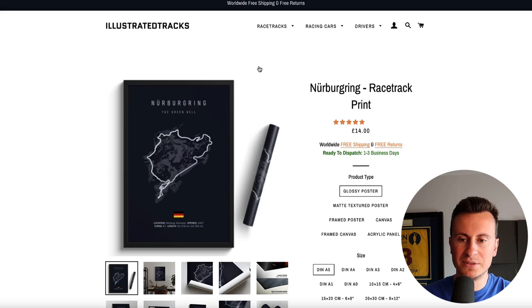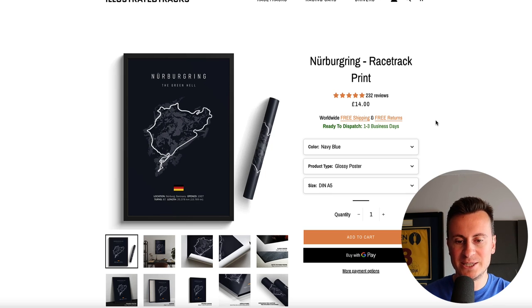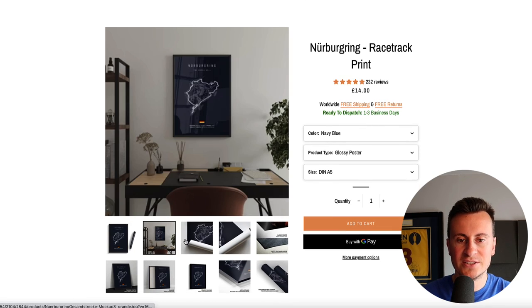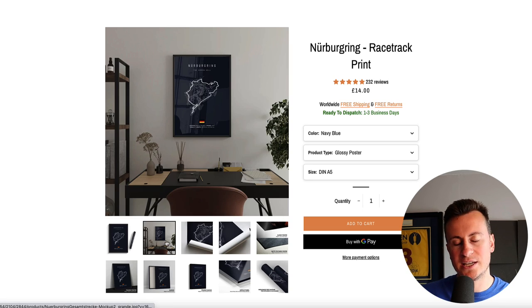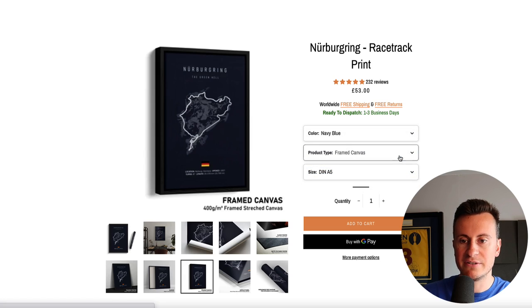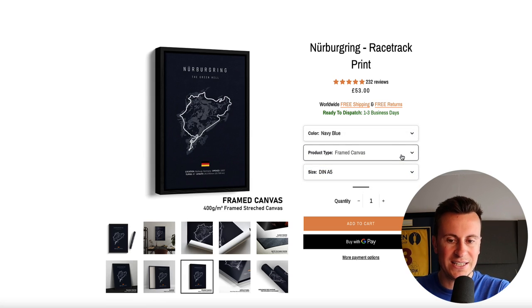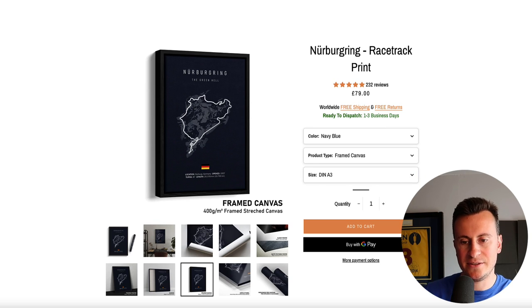Let's go up to racetracks and have a look at their best sellers. The actual image they've used for the product - with it being in a frame and with the roll being by the side of it - is a really nice high quality touch that portrays and positions their product as a premium one. Let's go for the Nürburgring, one of my favourite racetracks that I do plan to drive around one day. We can see they've done a really nice job of making it look like it is actually in that room, using tools like placeit.net where you upload your design and it puts it in the room for you. In terms of what they're offering there are lots of different variations, and with their average order value of 76 euros it's probably somebody ordering around a framed canvas in A3 size.